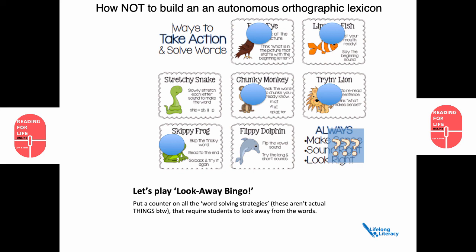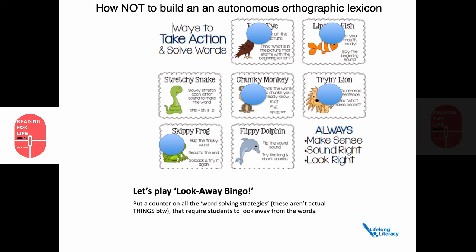If you want to be effective, and more importantly if you want your students to be proficient readers, get them to keep their eyes on the word and go through the whole word. If you want to deliberately impair the process of orthographic mapping, then encourage them to guess words by looking away from unfamiliar words.